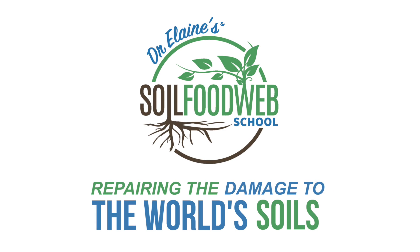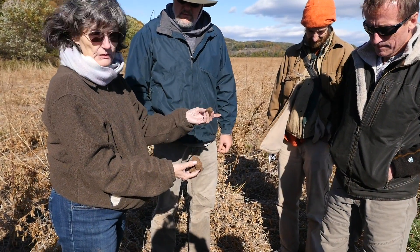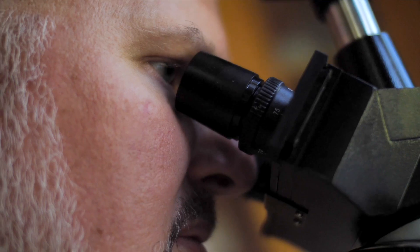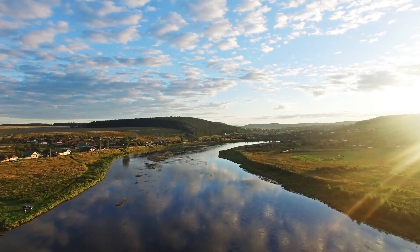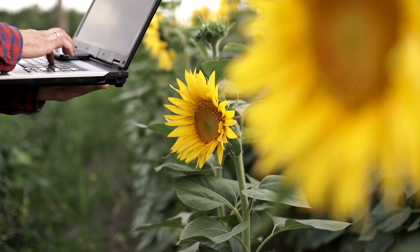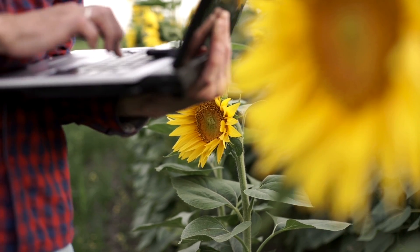Our focus is repairing the damage to the world's soils. At the Soil Food Web School, our mission is to empower individuals and organizations to regenerate the soils in their communities. We train folks with all sorts of different backgrounds, not just farmers and agricultural professionals. Many of our students are individuals who are really passionate about the planet, looking for a new career where they can make a big impact on how the soil, waterways, and food we eat are being treated. Supporting farmers to make the transition away from chemicals to a regenerative agricultural approach can be very rewarding.